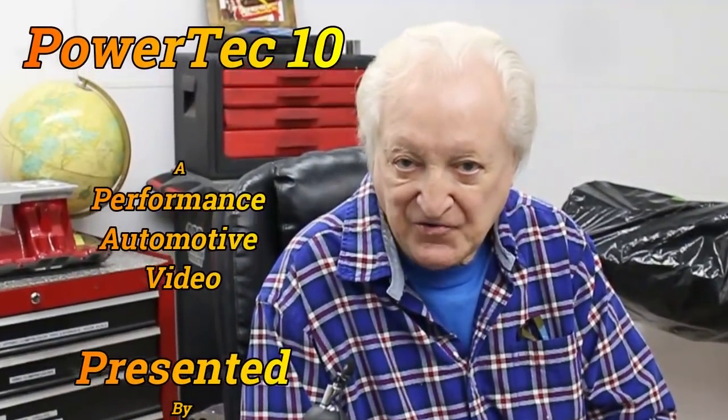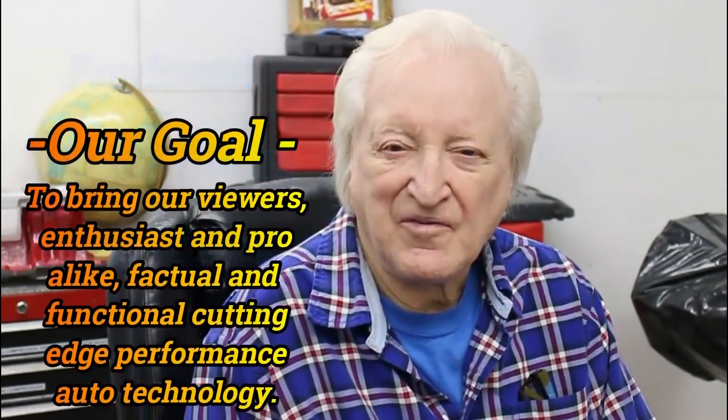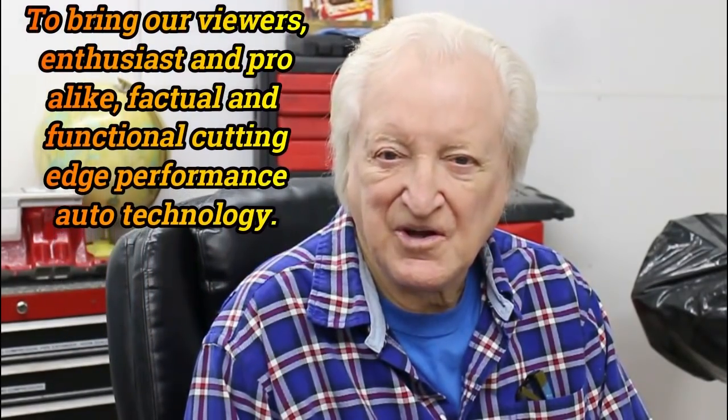Hi, David Visard here and you are watching PowerTech 10. Give me a few moments of your time and I will give you the benefit of 60 years of race-winning engine building.